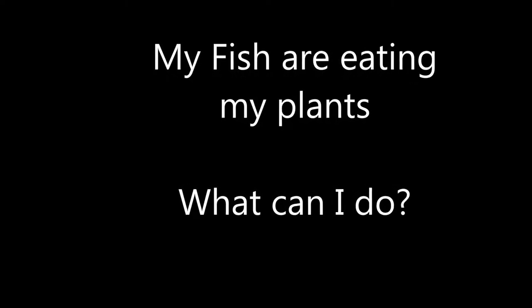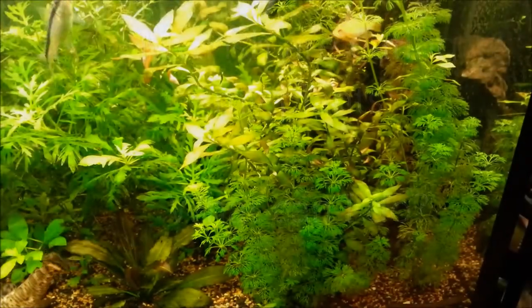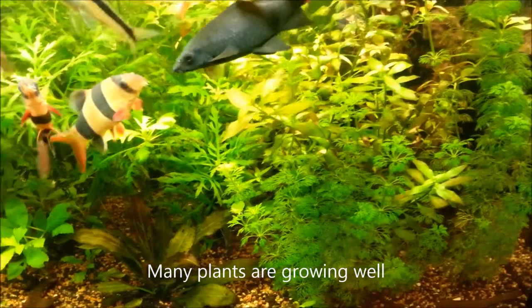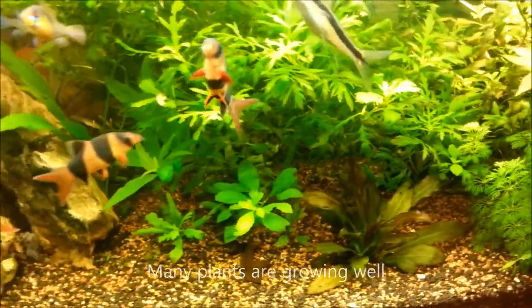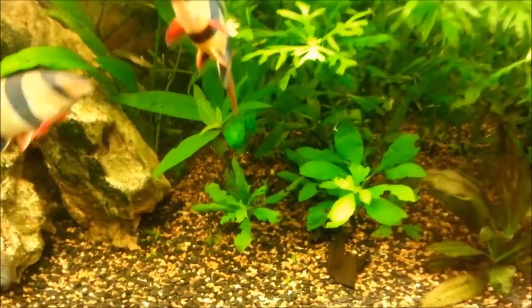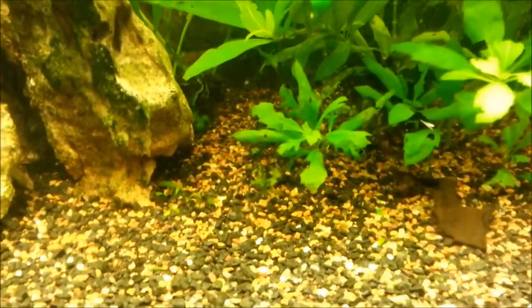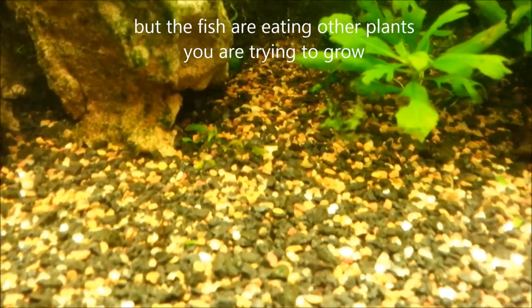Hi everyone, Colin here and welcome back. You will find sometimes that things don't always go to plan in your aquarium. You bought the fish that you like, they're healthy, they're happy. You bought the plants that you like, they're supposed to grow well. But then something happens, and in this case my clown loaches, who I really enjoy, have decided to eat every single one of my crypt plants.